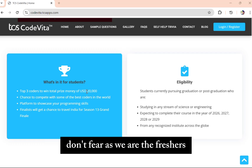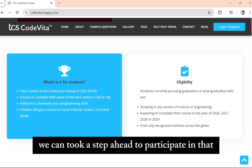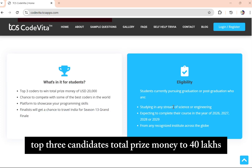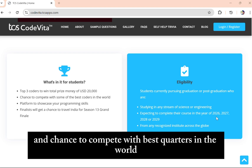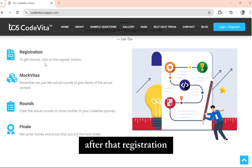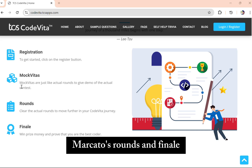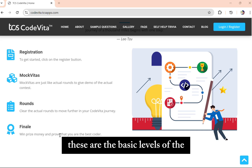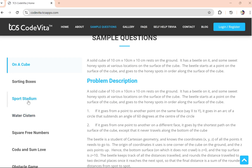Don't fear — as we are the finishers, we can look a step ahead to participate. The top 3 coders share a total prize money of 40 lakhs, and you get a chance to compete with the best coders in the world. The basic levels of CodeVita are: registration, mock vitas, rounds, and finale.